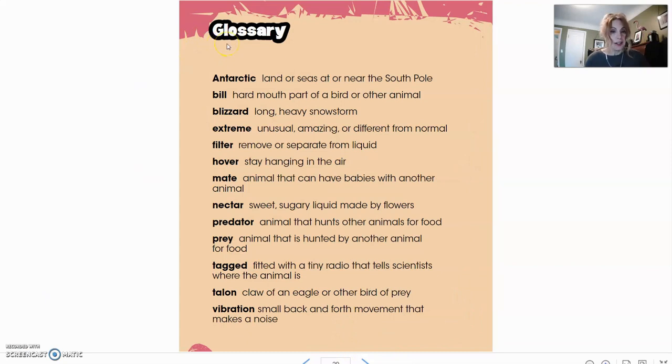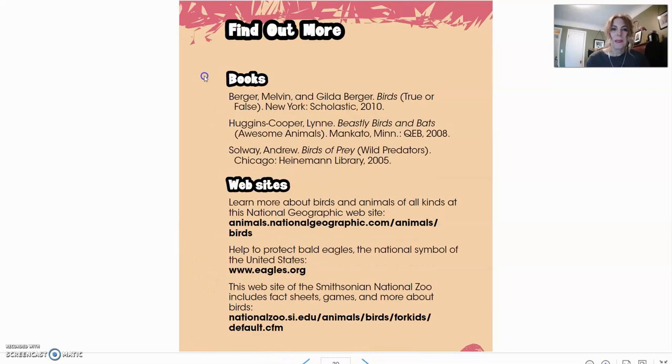Here is our glossary — this is like our little mini dictionary. All of those bold print words you saw in the book, you can come back here and find a definition for any word you weren't sure about. A lot of non-fiction informational books will have a glossary to help you understand it. On this next page it tells you where you can find out more — other books you could find, and some websites you could go to. Feel free to screenshot this page to try some of these websites and learn more about brilliant birds.